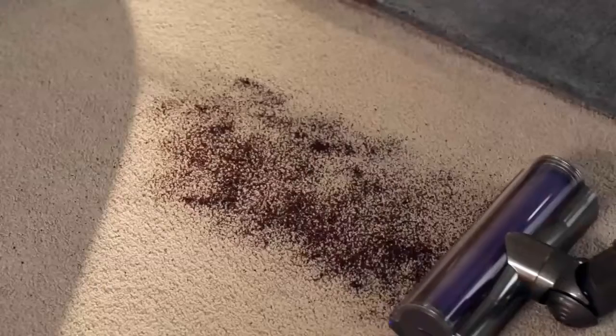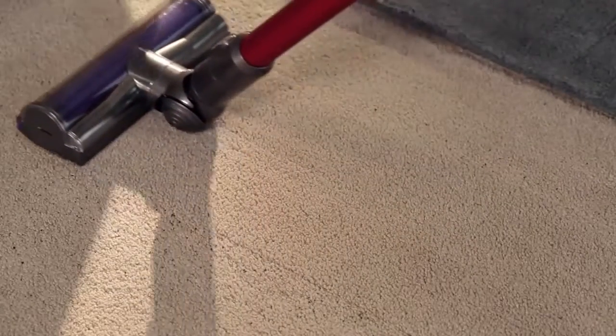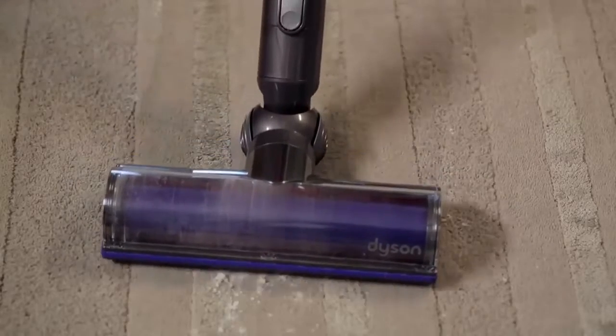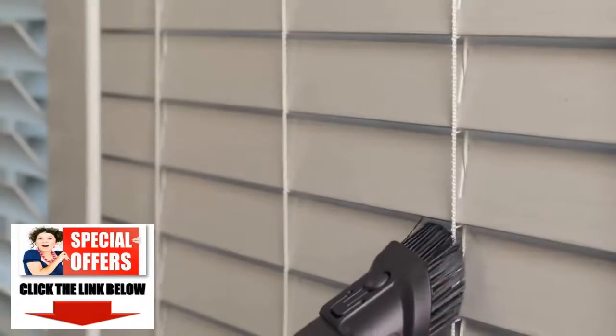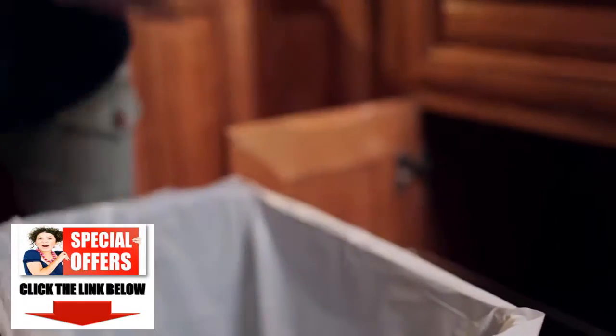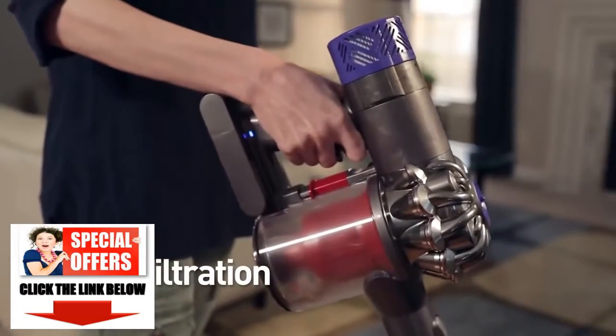On carpets, the direct-drive cleaner head provides 75% more power than the Dyson V6 vacuum. Stiff nylon bristles drive deeper into carpet pile to remove ground-in dirt, and two-tier radial cyclones increase airflow and capture more fine dust. After being stripped of dust and dirt, airflow passes through a highly efficient filter before leaving the machine.